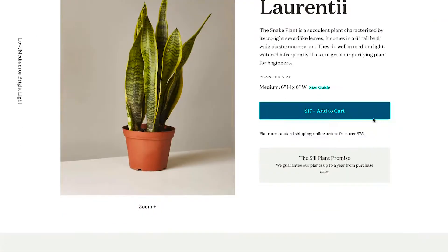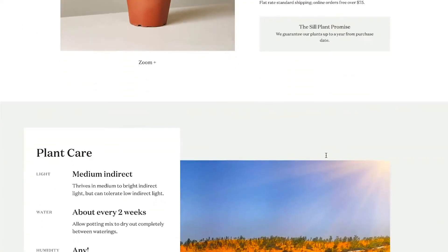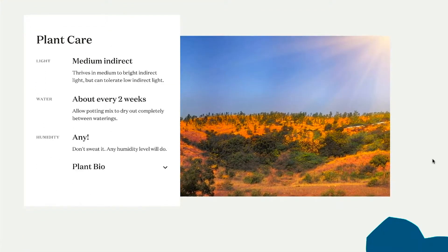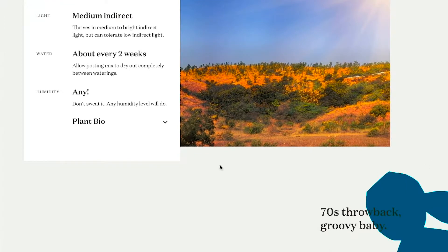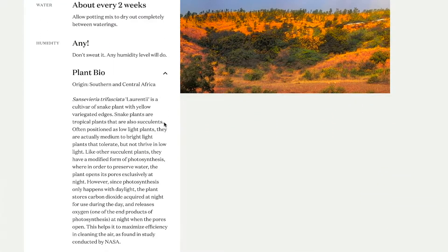And even more important than clever copy, the brand's product detail pages are clear, concise, and make sure buyers know exactly the type of plant they're purchasing. This even includes the copywriting on the tag included with the plant, with clear and easy-to-understand directions. At every turn, The Sill's copywriting was consistent and completely on brand. They should be giving lessons in clever copywriting.